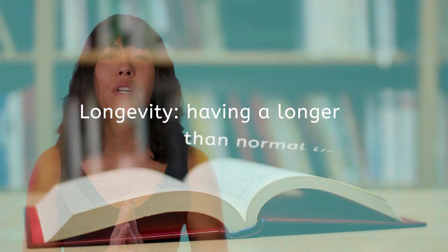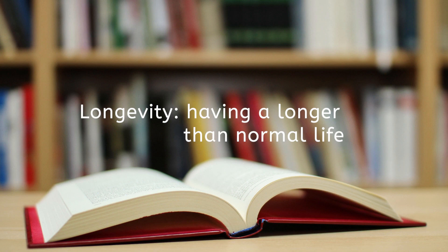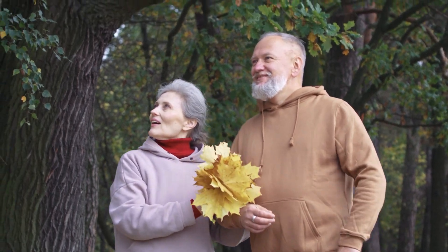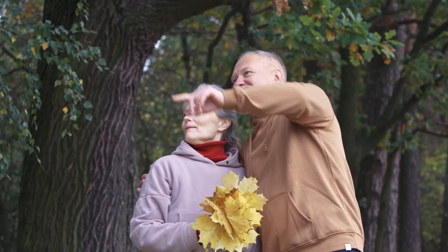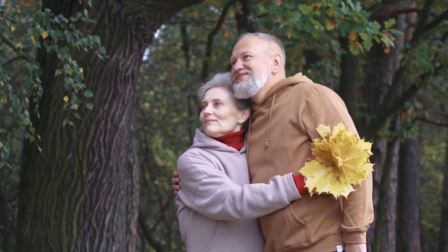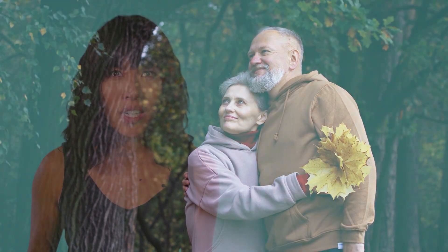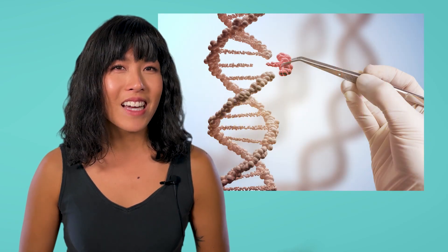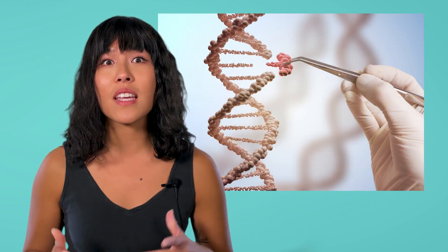Or perhaps you agree with Webster's Dictionary and view longevity as having a longer than normal life. Globally, the human lifespan has dramatically increased for decades, meaning we now live longer than we did hundreds of years ago. But why? It can't be genetic, right? After all, our ancestors had the same genes we have today. So if it's not genetics, then what is it?